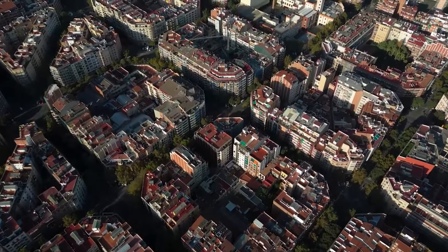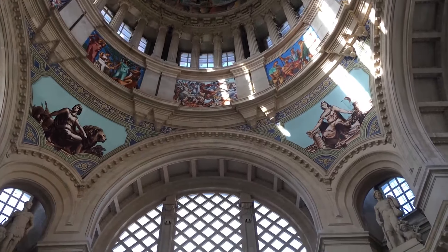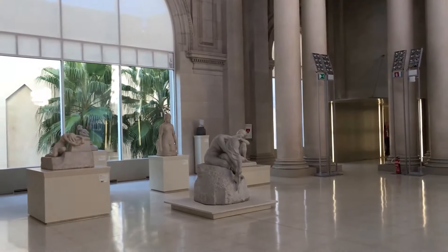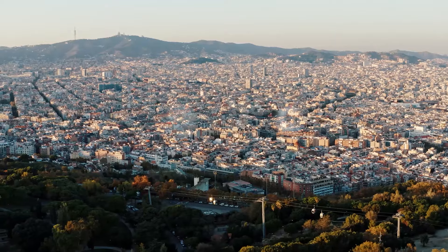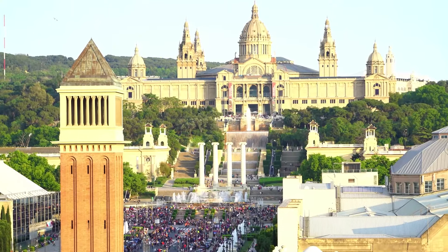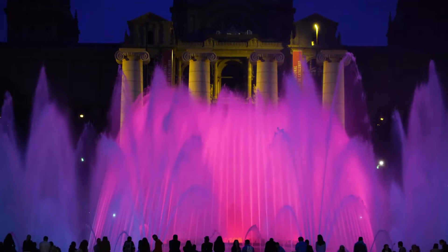Continue your Barcelona excursion to discover a treasure trove of Catalan art at the Museu Nacional d'Art de Catalunya, then explore Montjuïc, a hilltop fortress with an evening light and music show at the Magic Fountain.